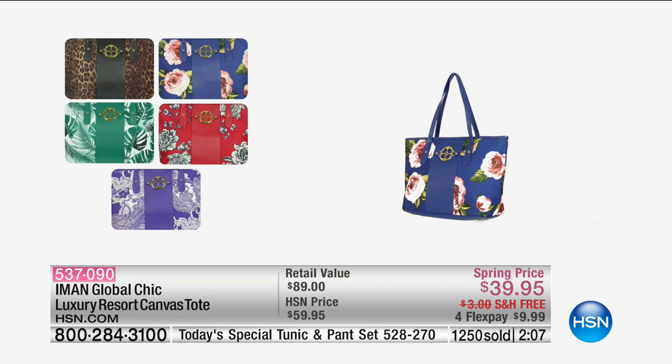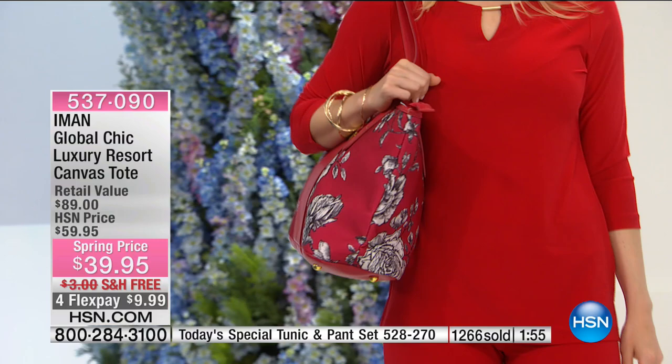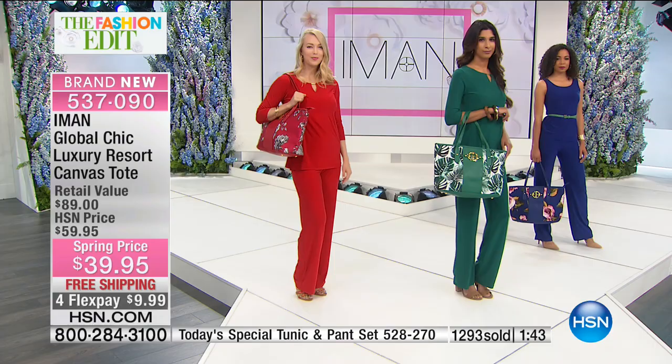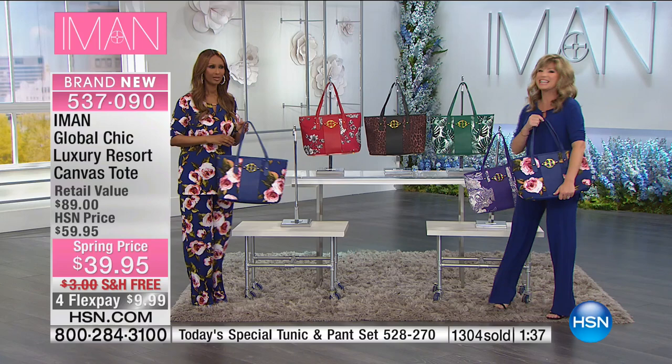Like we said, only 50 in the green palm print now — last call. Just a couple hundred remain in all of these. Free shipping on an $89 bag at just $39.95. We've got about a minute remaining, but we're going to sneak in a quick call to Virginia where Victoria is standing by. Hello Victoria, welcome to HSN. Victoria: Good evening, ladies. Iman, I just wanted to call to tell you thank you, thank you, thank you. I go to the store all the time looking for this kind of outfit.